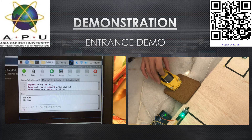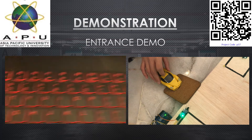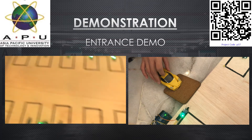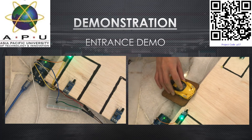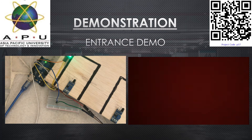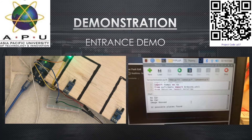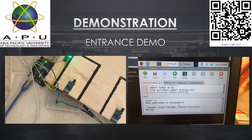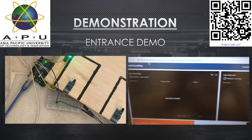Now let's move on to a live demonstration of the entrance part. When the program is running and nothing is detected, it prints 'no car'. When a car arrives, it activates the IR sensor, which sends the information to the Arduino board. The system then captures the image with the possible license plate and uploads the data onto the GUI IoT dashboard.